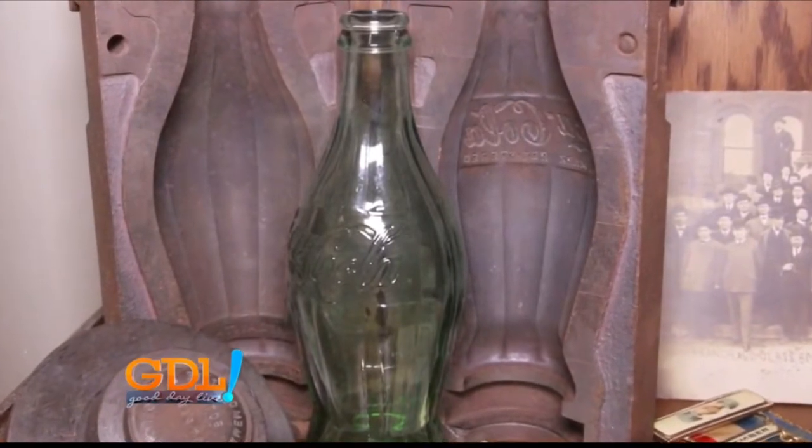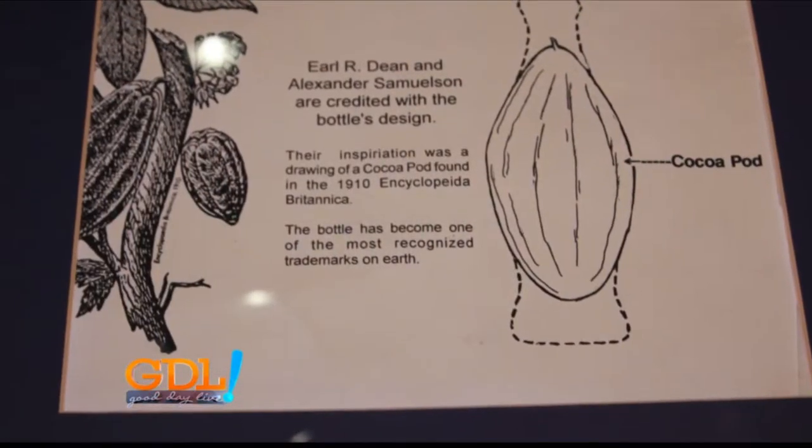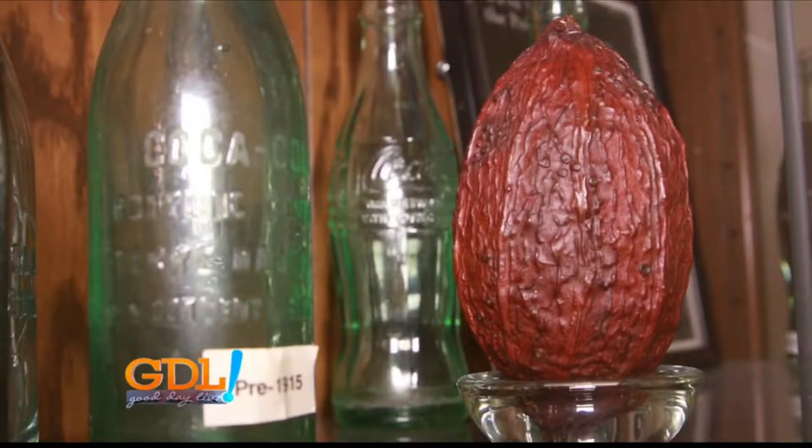The reason for the shape is that when Earl Dean went to the M-Line Fairbanks Library to do some research, thinking he might find some information on Coca or Cola, what he found was a cocoa pod in the encyclopedia. He designed the bottle around that shape of the cocoa pod.